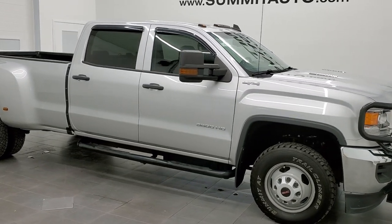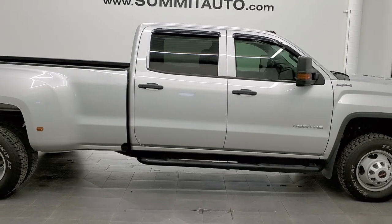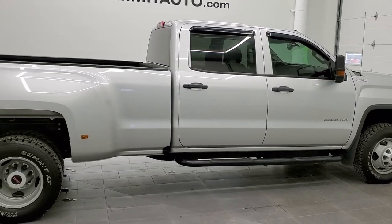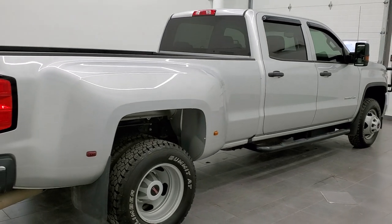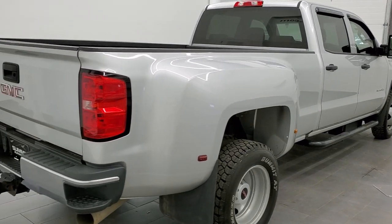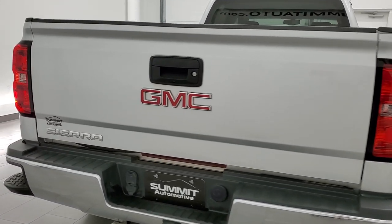This 2016 GMC Sierra 3500 Crew Cab Long Box Dually Work Truck is stock number 11901Z. We are here at Summit Automotive in Fond du Lac, Wisconsin, your new and used heavy duty truck headquarters.